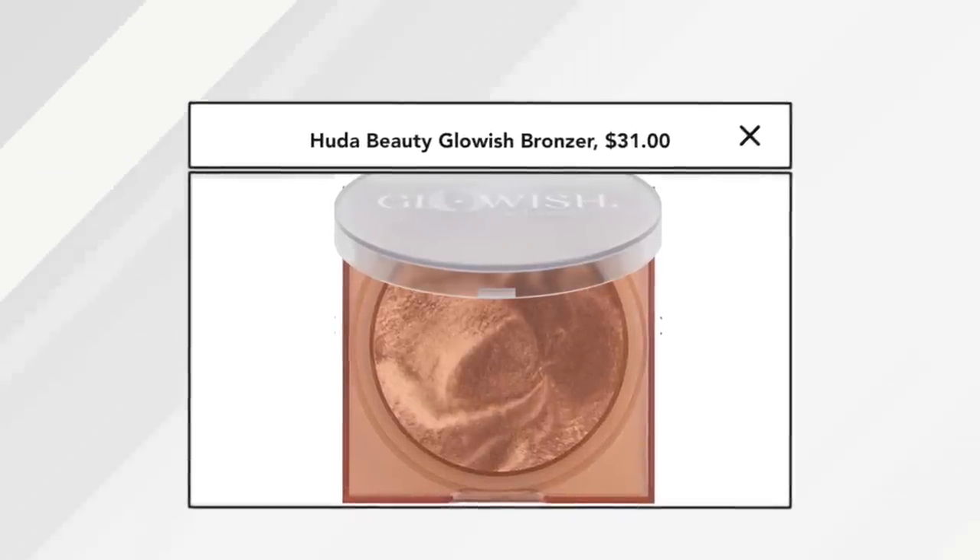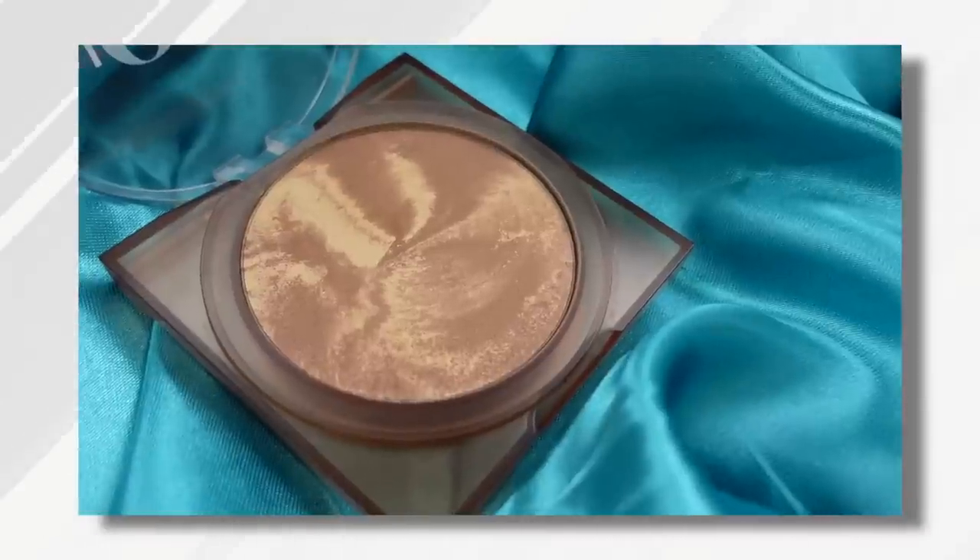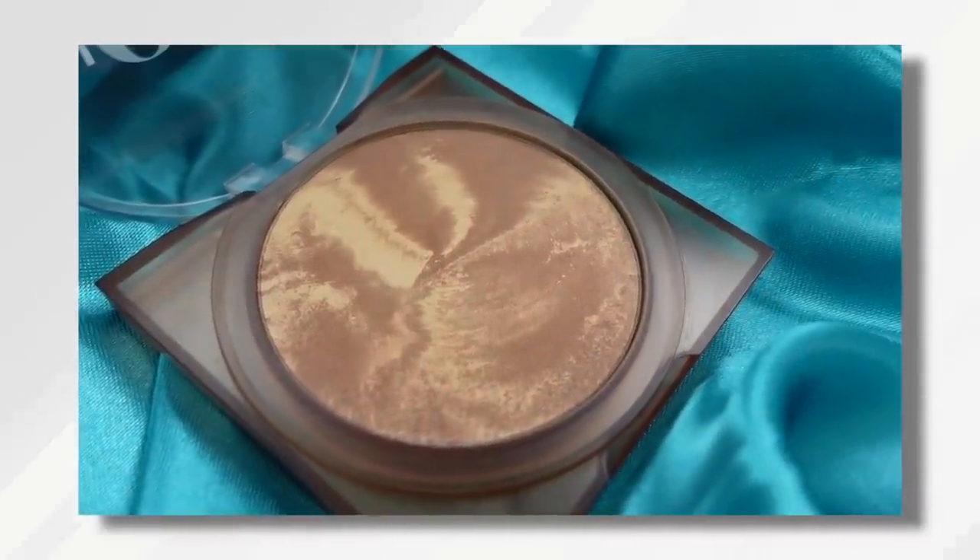I purchased this Glowish from Huda Beauty. I love it. It goes on very soft and is buildable. It looks great on mature skin. I have no regrets purchasing this. I use it a lot even though it looks like I haven't touched it. This is going to last me a very long time.